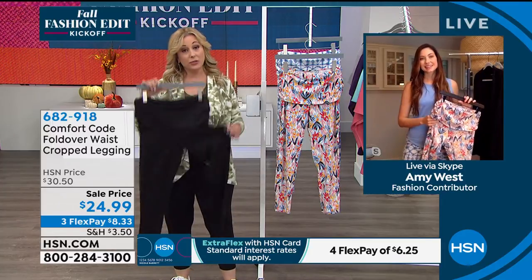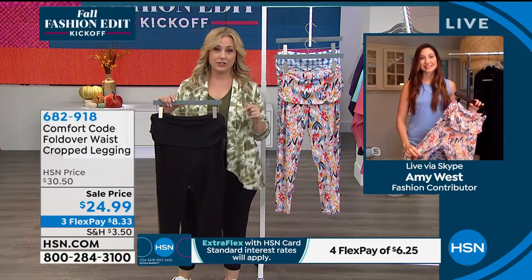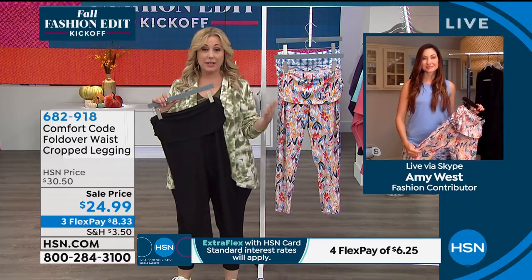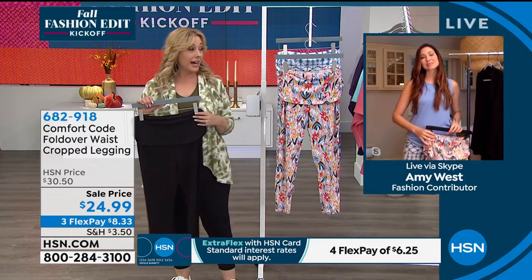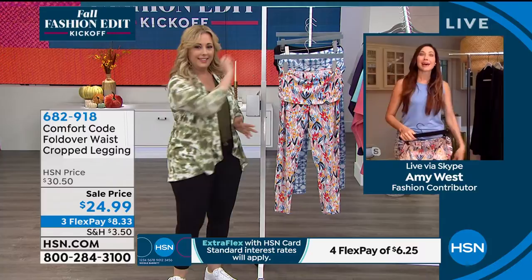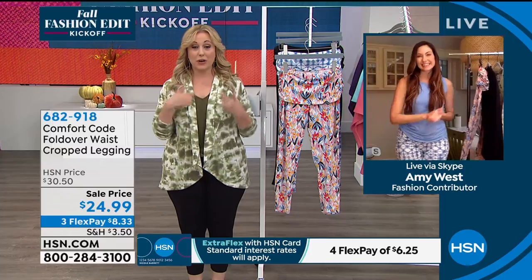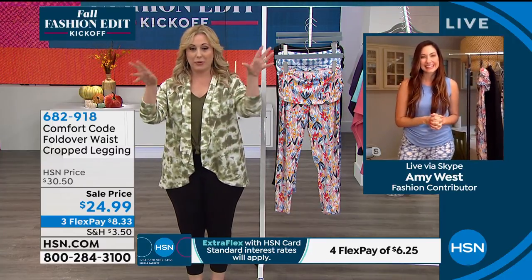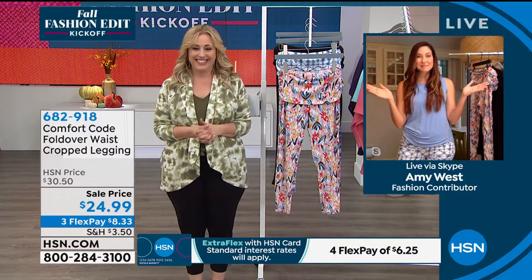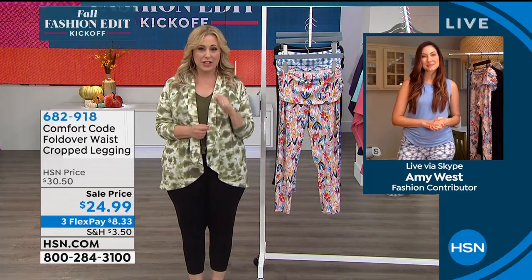$8.33 to get them home. Try them — you have 30 days. If you love them and keep them, it's another $8.33 the next month, and another $8.33 the month after. There's no interest, no fee — even payments on FlexPay. I bought the tank and I bought the jacket today — I want to build my wardrobe in this super soft brand. Build your collection. $10 off with the HSN card.